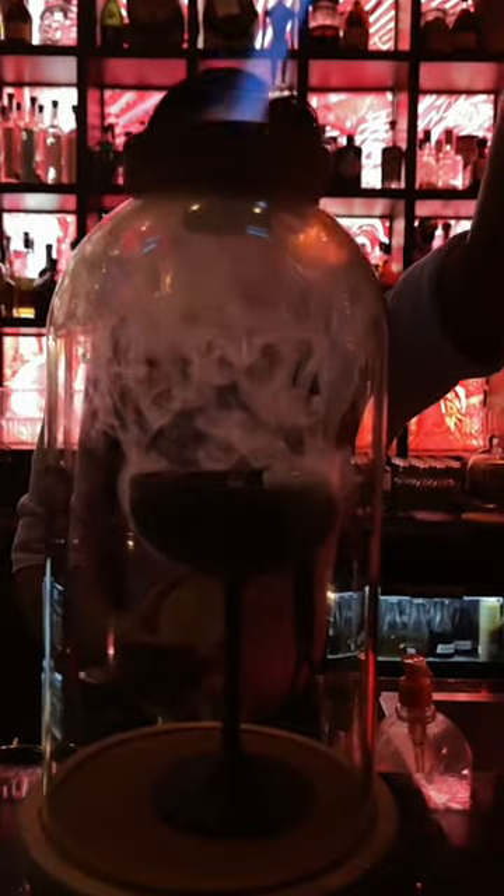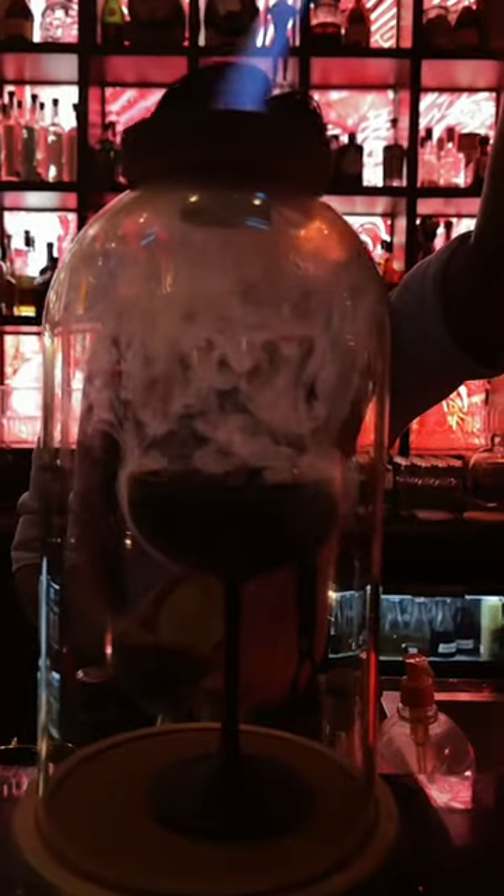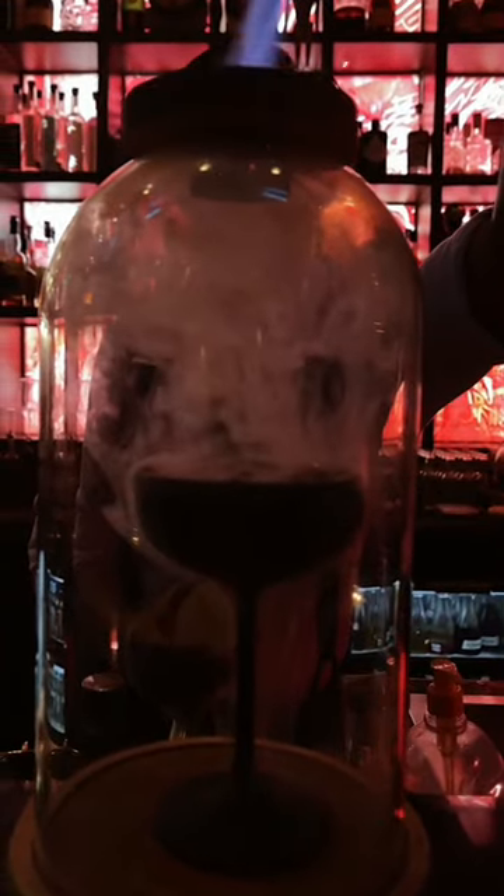The two drinks I tried were the Green O-Heaven and the Fiery Dragon. The Green O-Heaven you can just have lit like a candle. Next was the Fiery Dragon — I'm used to drinks being smoked, but I love how in this case they torched the top.